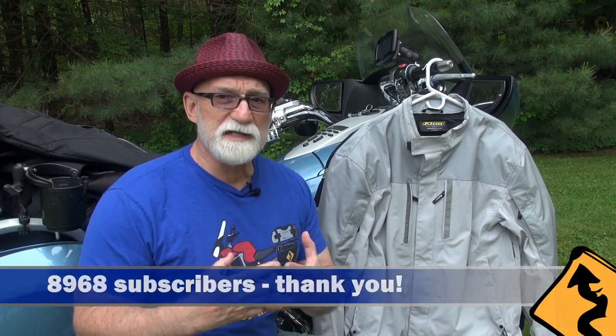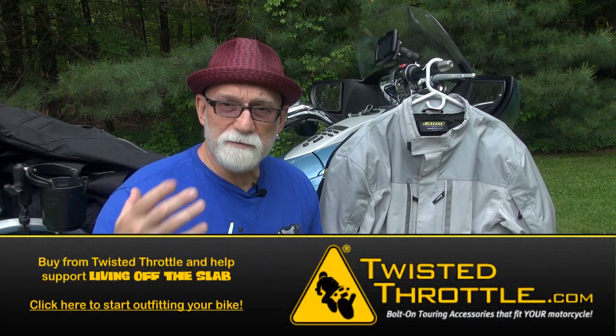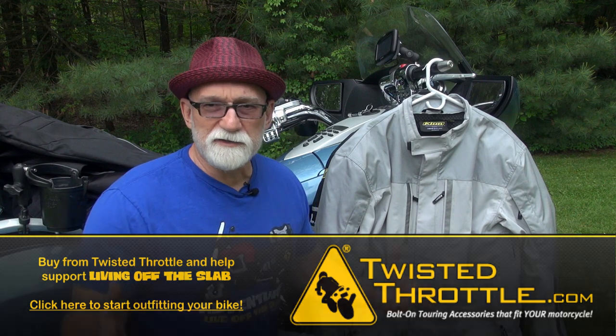As I'm making this video we're closing in on 9,000 subscribers — I am extremely humbled, thank you for watching. Thank you for continuing to buy from Twisted Throttle by linking to my website; it just helps me keep these videos coming. I'll get back to you on that discount — I'm not sure what happened, but we'll figure it out. Hopefully that won't stop you from buying. Thank you very much and we'll see you next time.